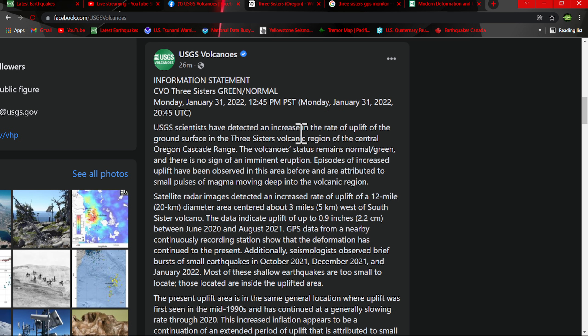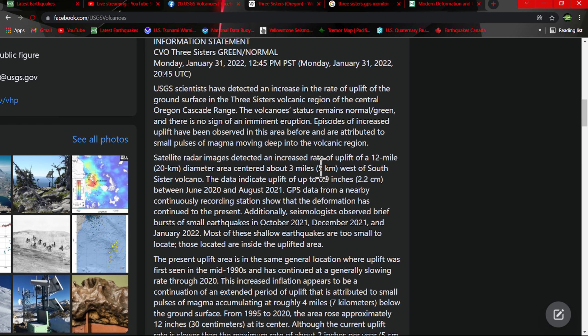USGS scientists have detected an increase in the rate of uplift of the ground surface in the Three Sisters Volcanic region of Central Oregon Cascade Range. The volcano's status remains green, normal, and there is no sign of an imminent eruption. Episodes of increased uplift have been observed in this area before and are attributed to small pulses of magma moving deep into the volcanic region — small, but nonetheless volcanic for sure.